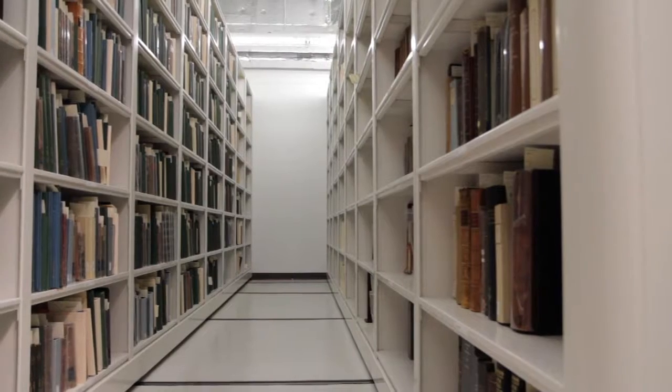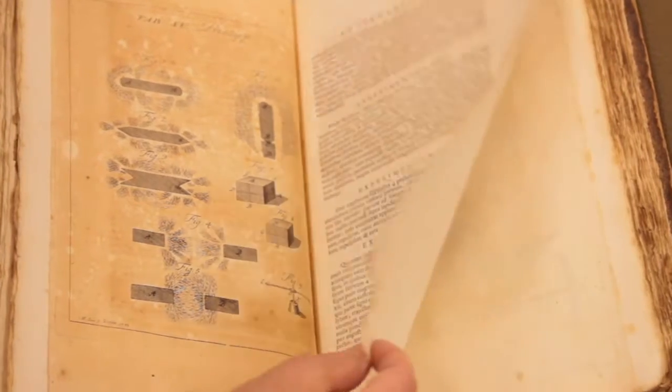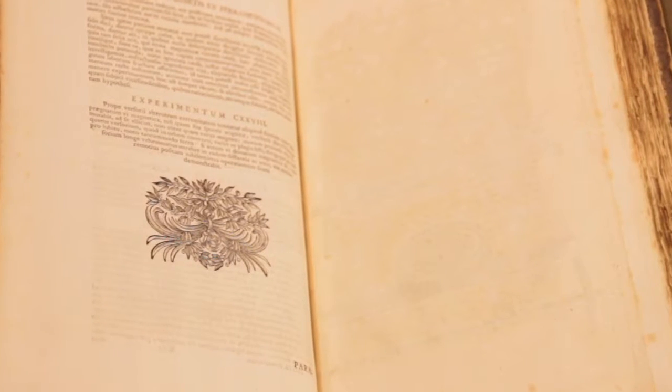These books had formed part of the MIT collection for years and years, but were not fully cataloged and were underused. It was a great surprise when I found out about this sort of hidden collection, which is world class and is yet still available to be brought to my classroom. That's just an amazing thing.